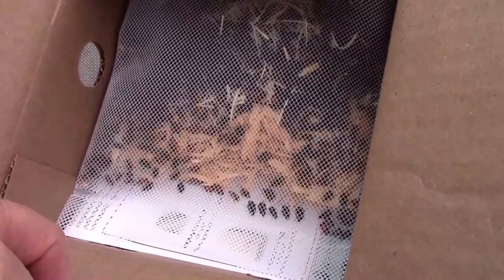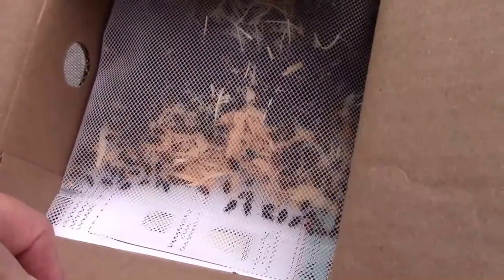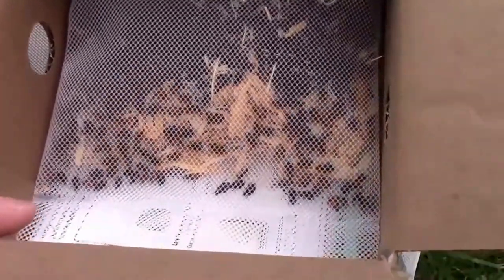Let us know how many natural predators you've seen in your garden. And if you're just now finding this channel, please subscribe. Thanks for watching. We'll see you next time.